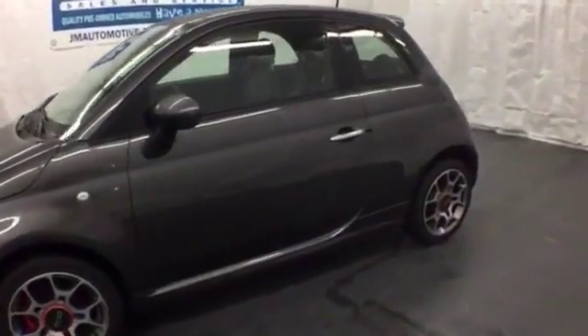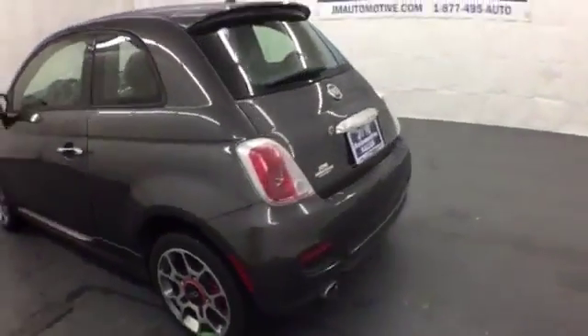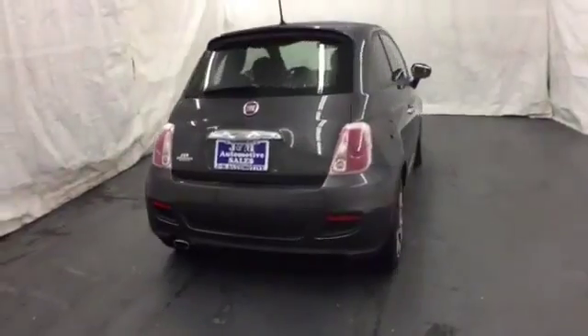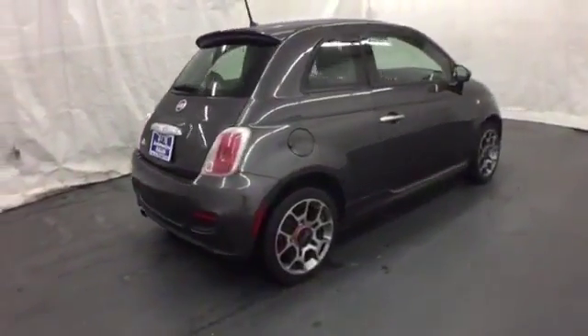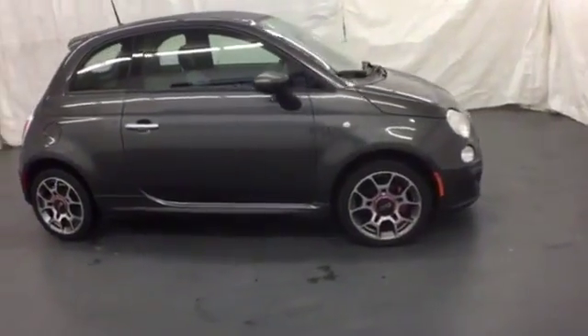It's a 2015 Fiat 500. Make a statement with the sleek contours of this Fiat. From the exterior detail to the convenient Blue & Me hands-free communication and multi-function steering wheel, it is proof: good things come in small packages.